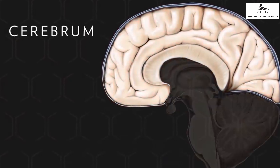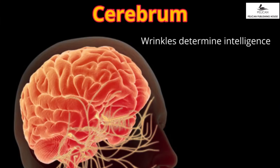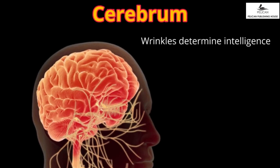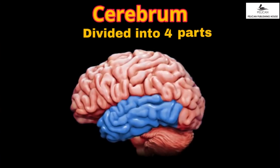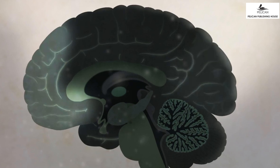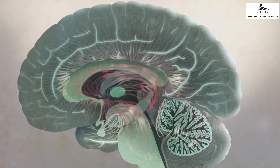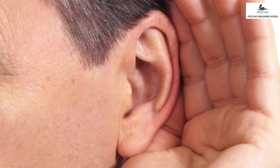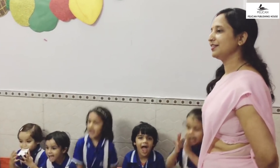The brain has three main parts: cerebrum, cerebellum and the brain stem or the medulla. Let us look into each one of them. The cerebrum is the biggest part of the brain and is located in the front and topmost part of the skull. The surface of the cerebrum is called the cerebral cortex. Different parts of the cerebrum have different functions. The back part controls the vision. The other functions of different parts are movement, hearing, language, touch and smell.